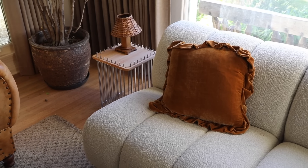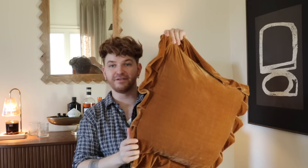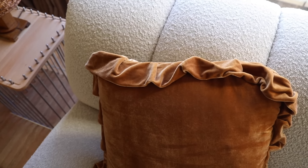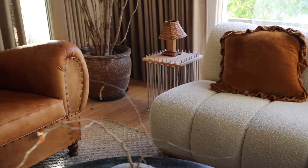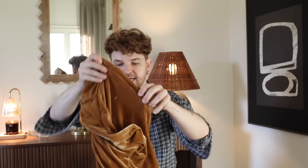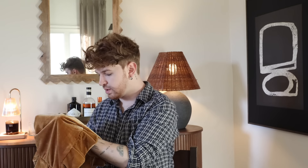My last product favorite is these throw pillow covers. They come in a bunch of different styles and colorways, they're velvet, and have this lovely ruffled edge that creates the most casual, effortless vibe for your sofa or bed. You get two in a pack. I've had these on the sofa downstairs for about a week now — they're so soft and I love the quality of them.